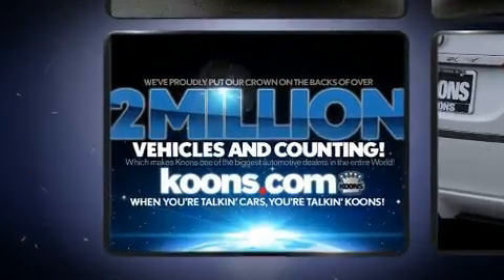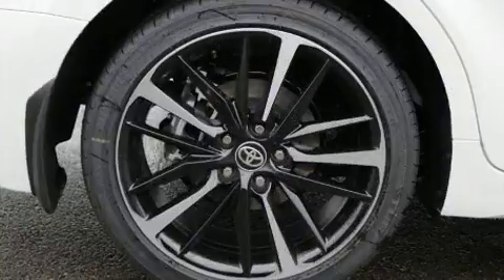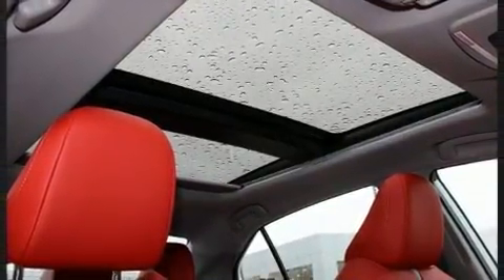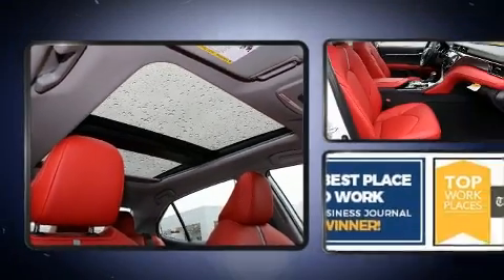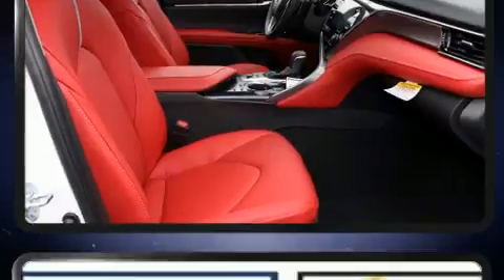It includes heated seats, a built-in garage door transmitter, a power seat, an automatic dimming rearview mirror, and much more. Features such as automatic climate control and leather upholstery prove that economical transportation does not need to be sparsely equipped.